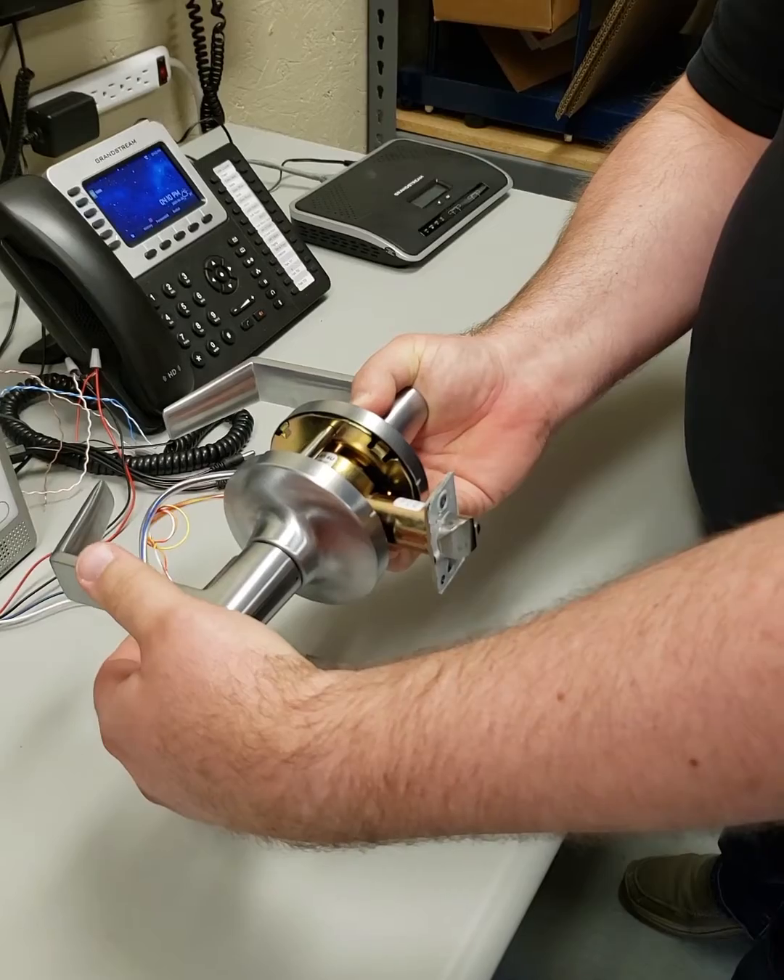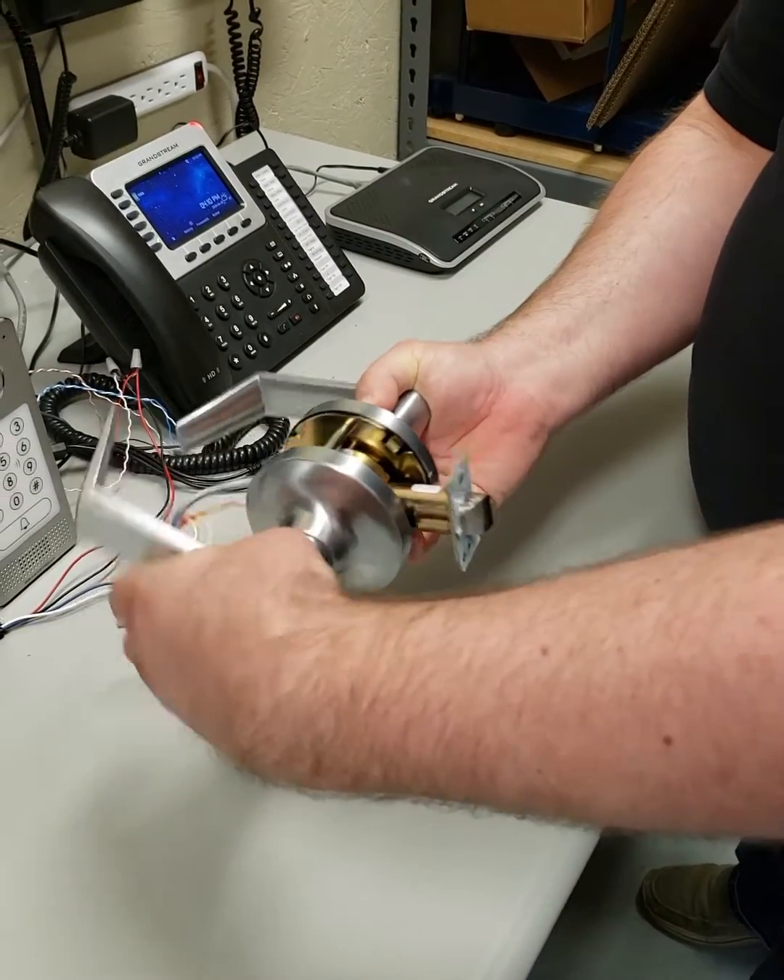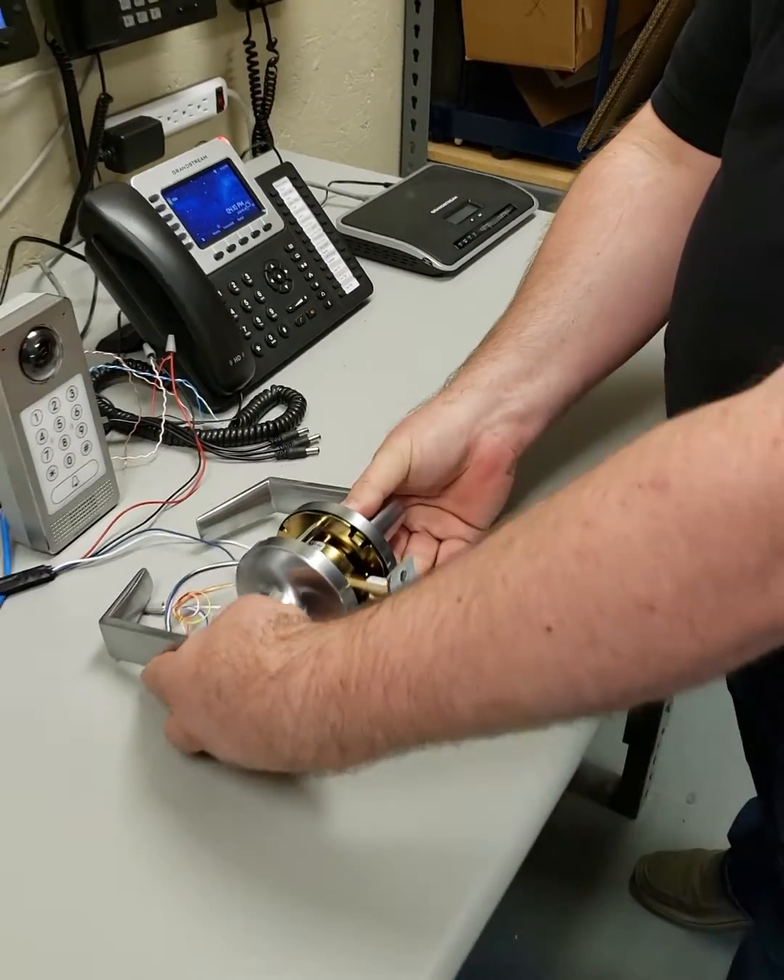We can see that the door is open, and then as soon as the light goes out, it resets and the door is locked again.